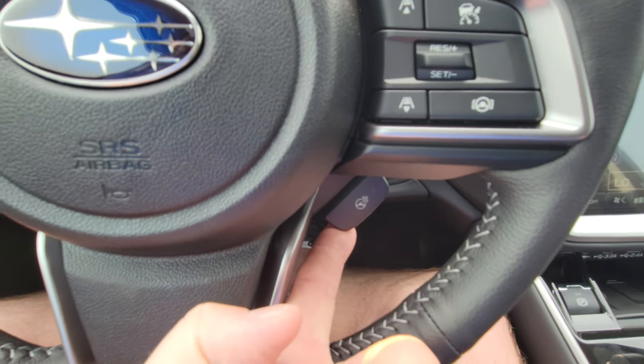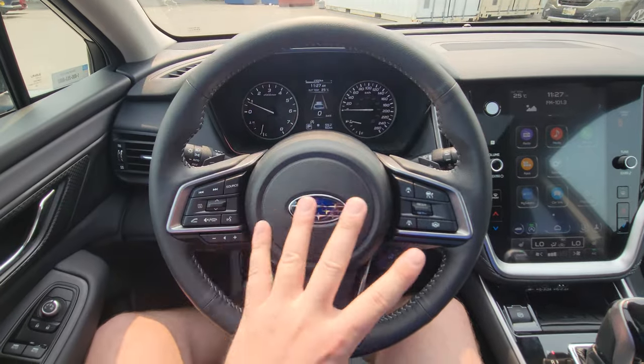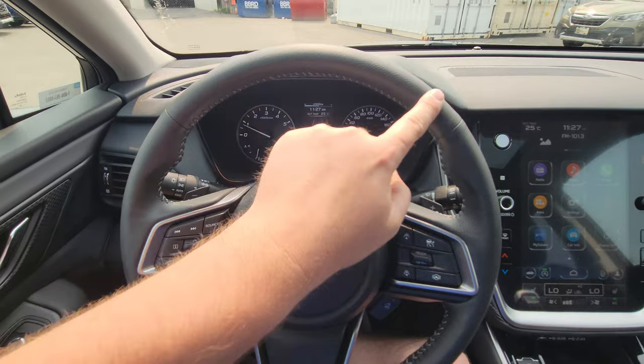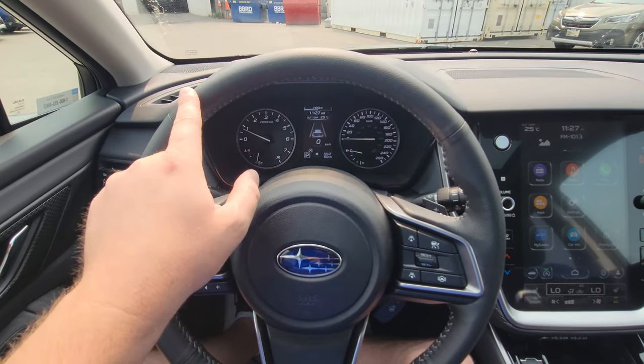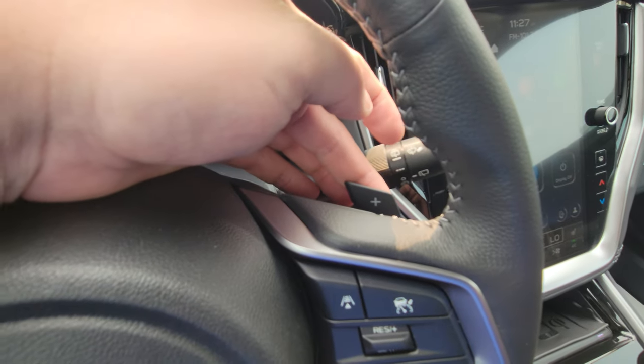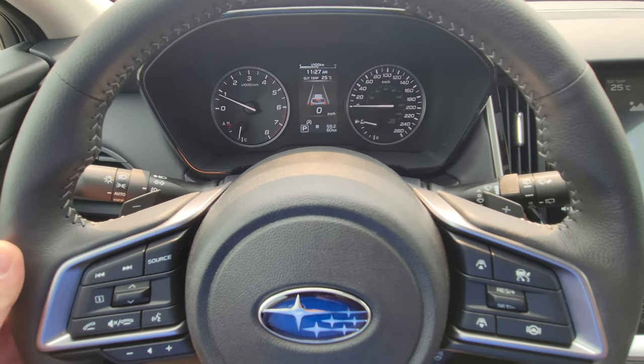The heated steering wheel has a little orange light to indicate it's on, and the whole wheel is heated — except for a small dead spot — which is a nice addition. Normally Subarus don't heat between the seams but the Outback does. There are also upshift and downshift paddles since it is an automatic CVT; you can manually select your own gears if you want.